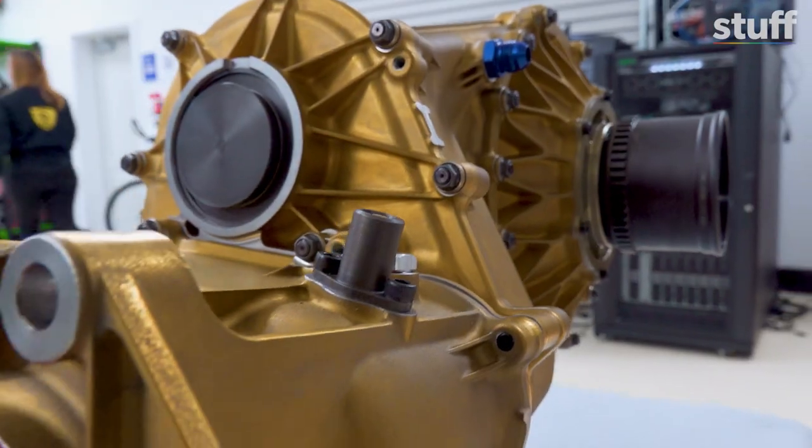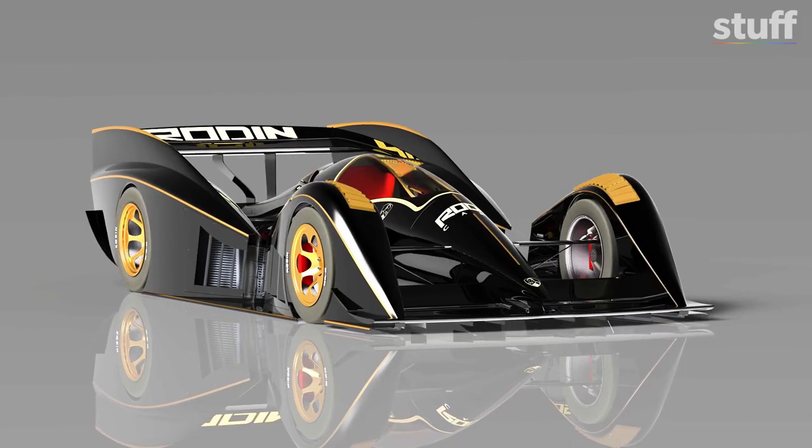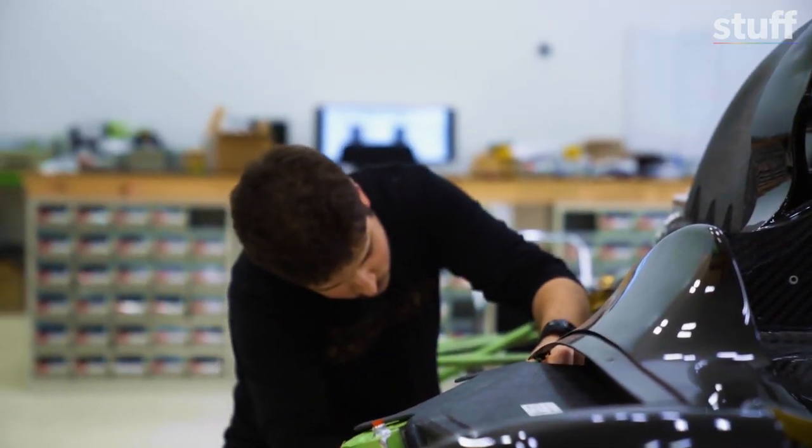That sounds like an interesting ice cream. Yeah, it sure is! This 3D printed gearbox will be going into the new FZero, which the guys are currently constructing.